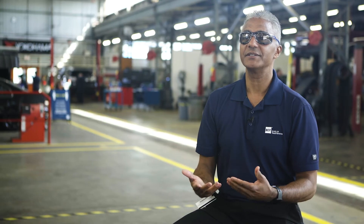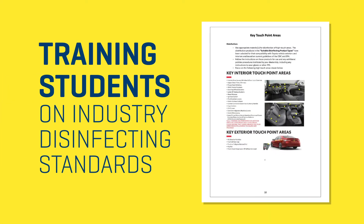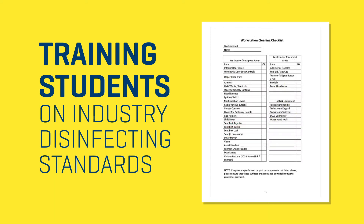We've taken industry practices — in this case disinfecting and sanitizing vehicles — and we're educating our students on that procedure. They go through the process, identify the high touch point areas they're servicing and repairing, and it becomes a seamless transition into the workplace when they get there.